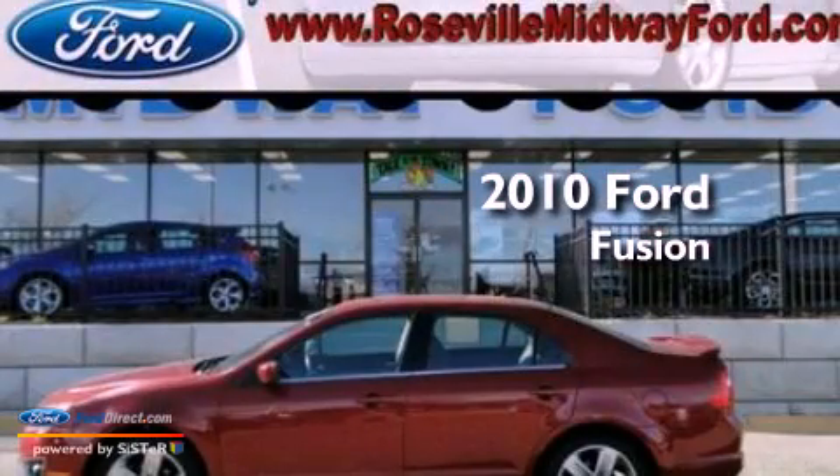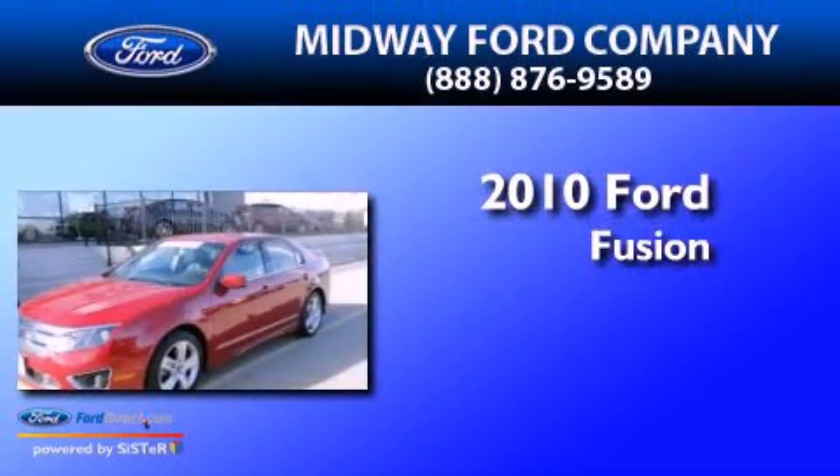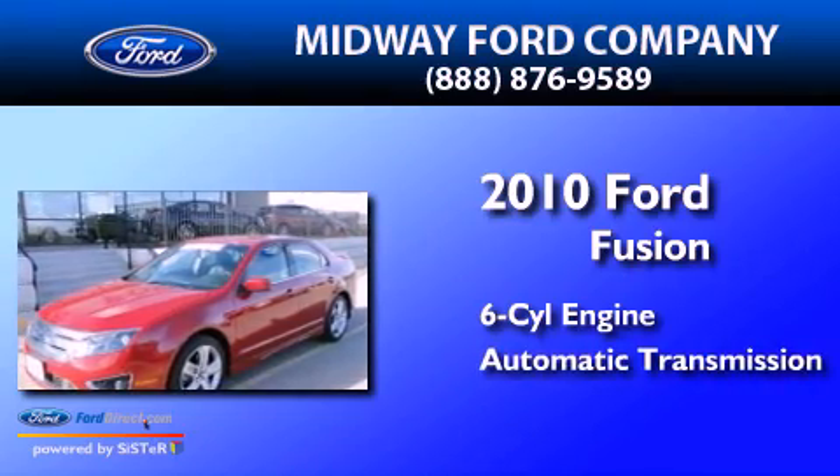This is a certified pre-owned 2010 Ford Fusion. It has a six-cylinder engine and an automatic transmission.